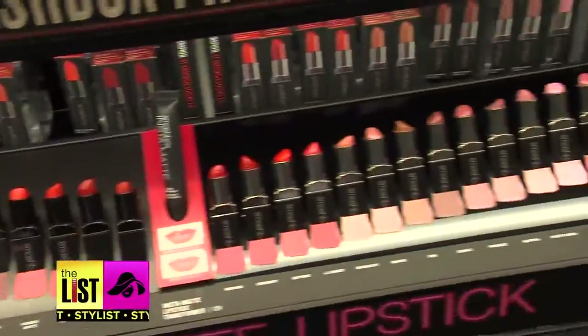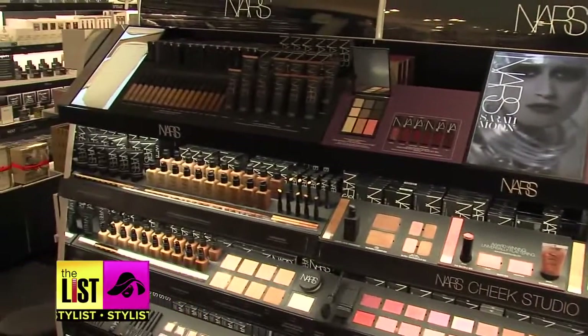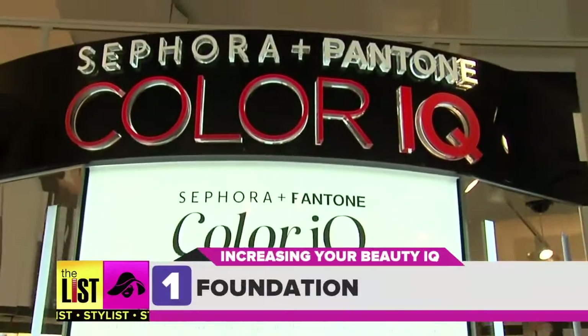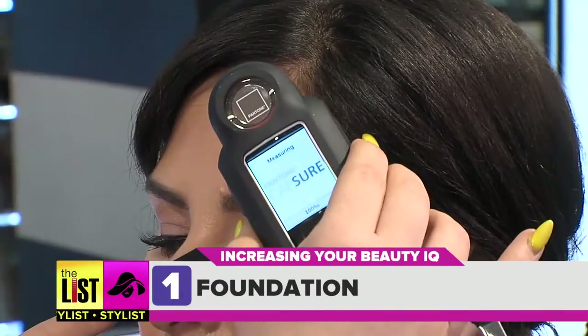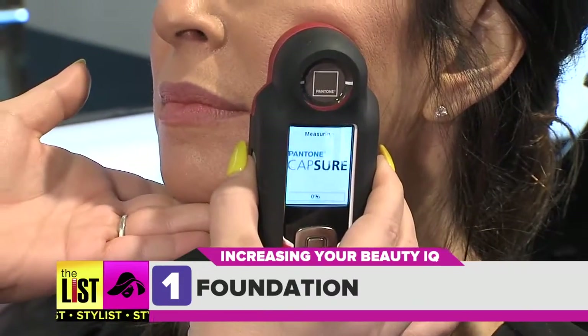Science can be a beautiful thing, especially when it can determine your perfect makeup colors and fragrance. Sephora and Pantone have developed a device that takes the guesswork out of finding your perfect foundation color.